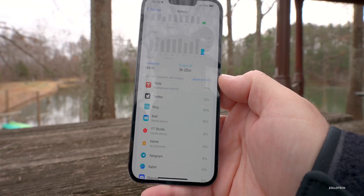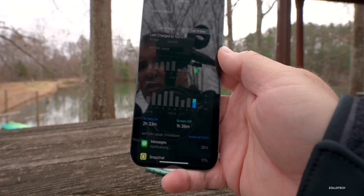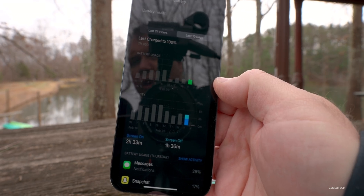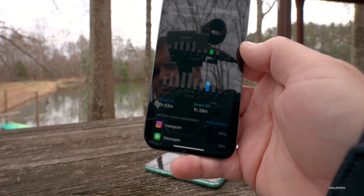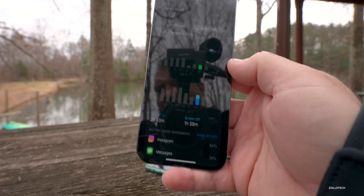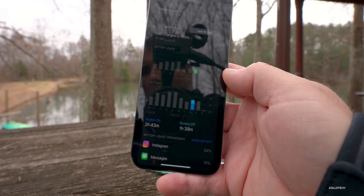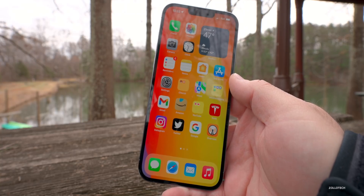It's a beta and still has some issues, especially with background usage from Mail and sometimes Twitter, using more power than it should. Matt sent in his battery life on an iPhone 13 — about 2 hours 33 minutes of screen-on time using roughly 25% battery. To get an accurate reading, you really need to run it from wake to sleep without charging, or run it all the way down to zero.